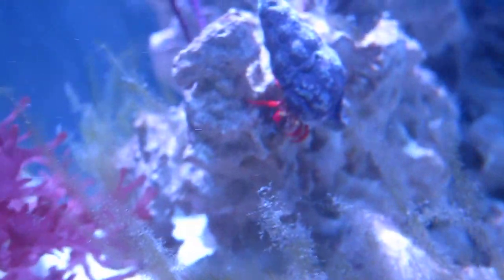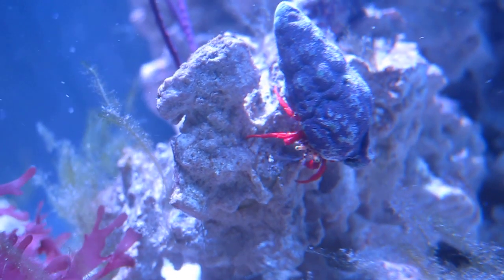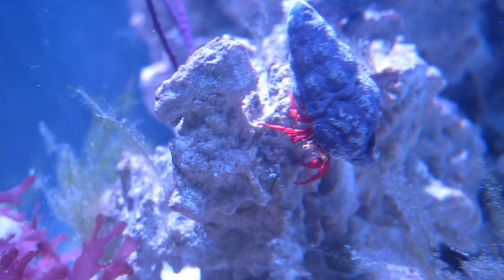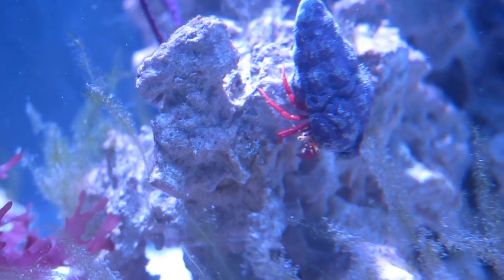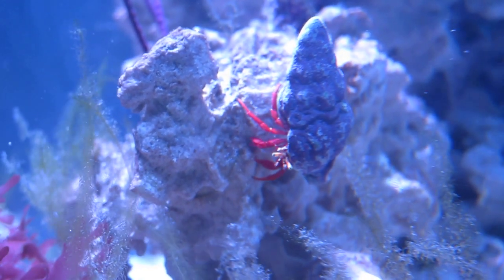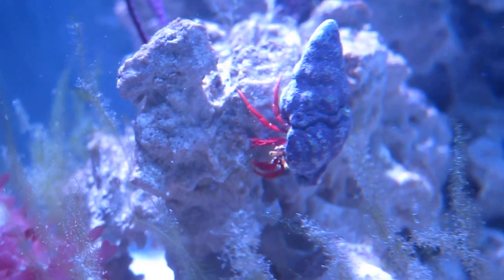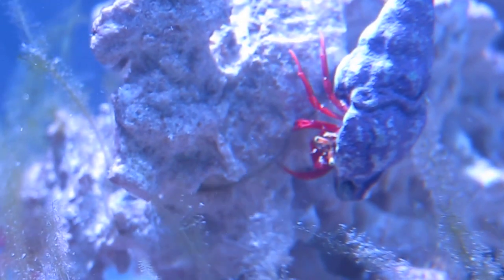The good thing is it kind of exhausted all the phosphate in the water, at least for now. They're not really exploding anymore - it's just a matter of cleaning out the existing algae, especially with the chaeto macroalgae growing well in the sump. These hair algaes have competitors now, so they're not really growing that fast anymore.